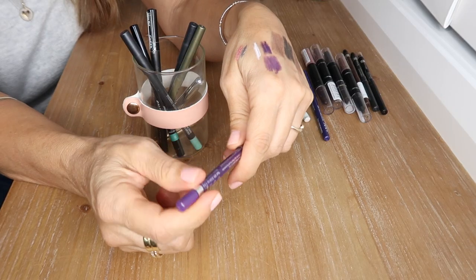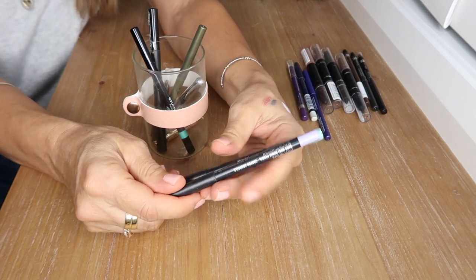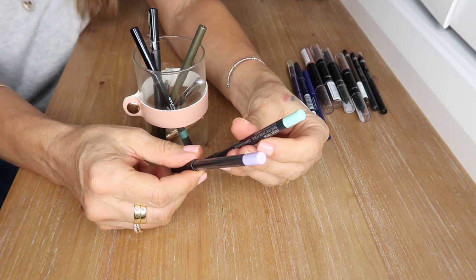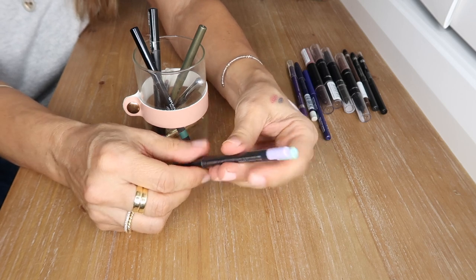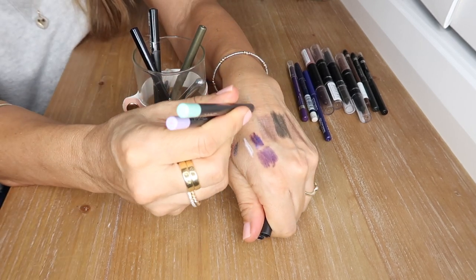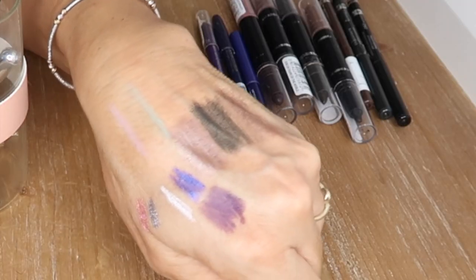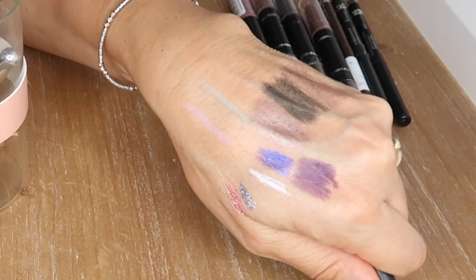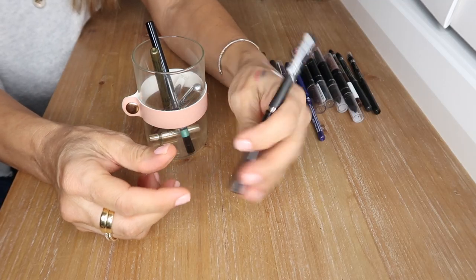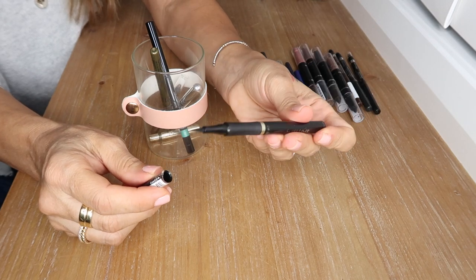This is a gorgeous deeper, smokier purple eye definer by Rimmel. These two are by MAC — meant for the brow — in a lilac color and a soft minty aqua. I love to wear these in my inner corner; they're gorgeous pastels that really bring a lot of light to the eye.